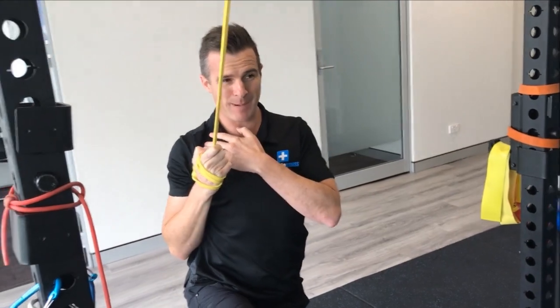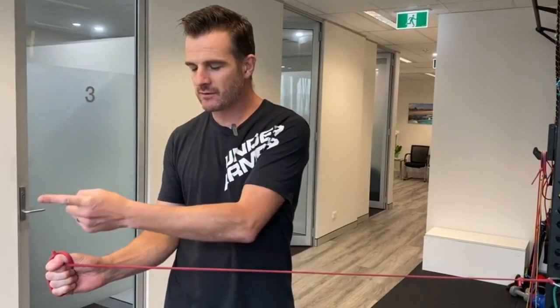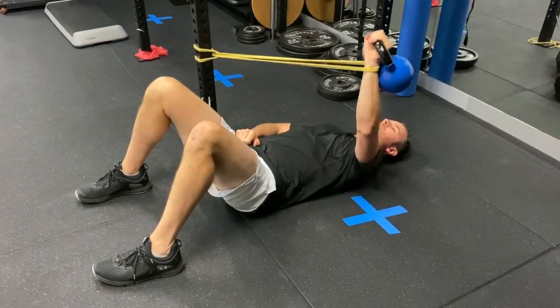This online rehab program is perfect for people who need a comprehensive guide of exercises and videos to help them recover from injury and surgery, and get them back pain-free, returning to exercise and training and into sport.